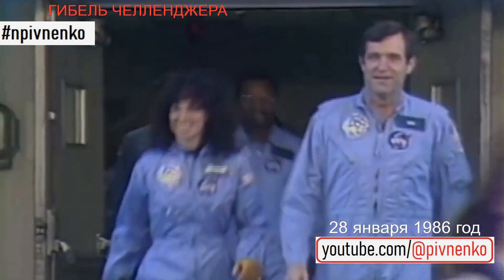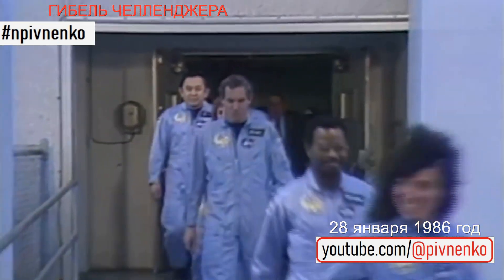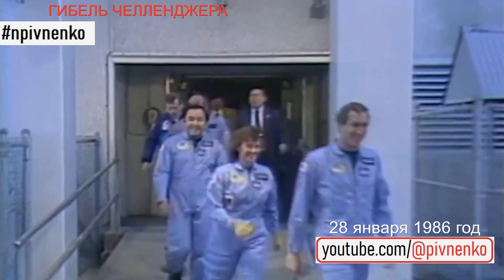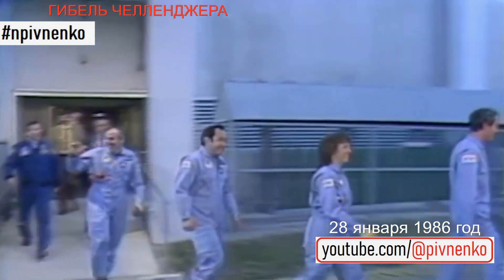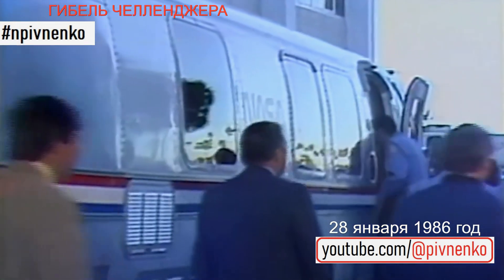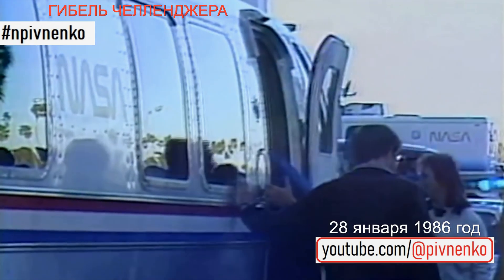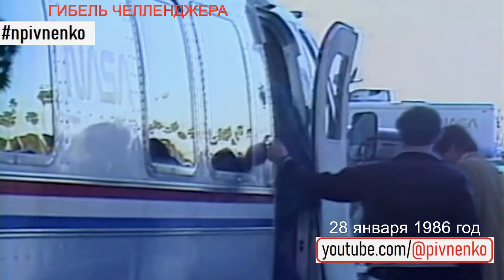Commander Dick Scobie, followed by mission specialist Roger G. Russell, Ron McNair, and pilot Mike Smith, followed by Christa McAuliffe, teacher in space. Ellison Onizuka and payload specialist Greg Jarvis. Big smiles today. Confidently getting into the van.